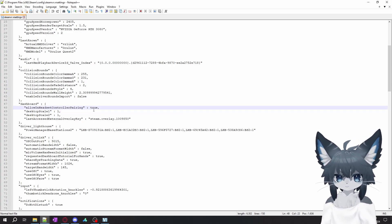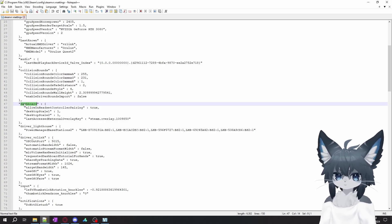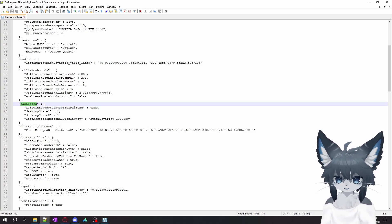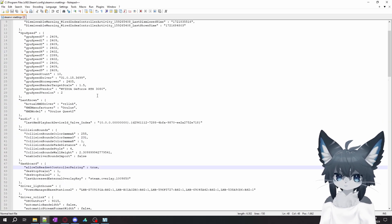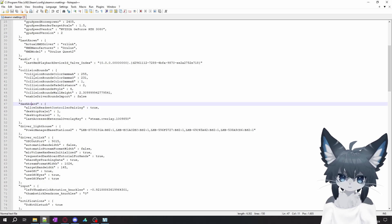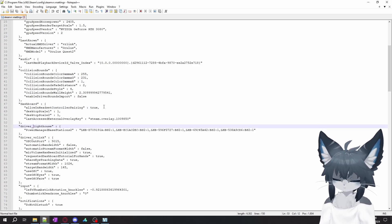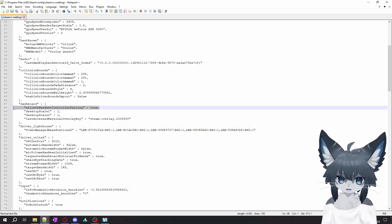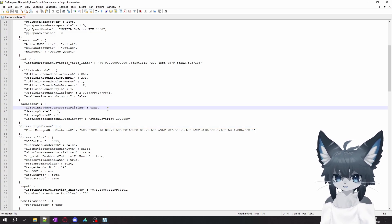In order to allow this feature we need to add this line: "allowInHeadsetControllerPairing": true. I don't know exactly how this file works or how important it is to put everything in order. You may not even have this dashboard section. When I added this I didn't have any of these at all, but this is how my file looks. I have this on line 48, in the dashboard section between collision bounds and driver lighthouse. That is working for me. I also paste this line down in the description, feel free to copy it.